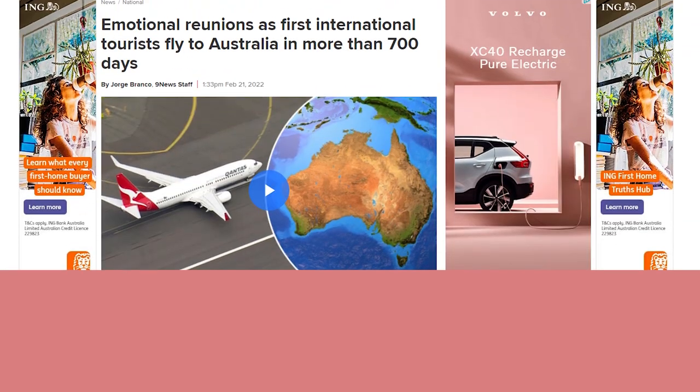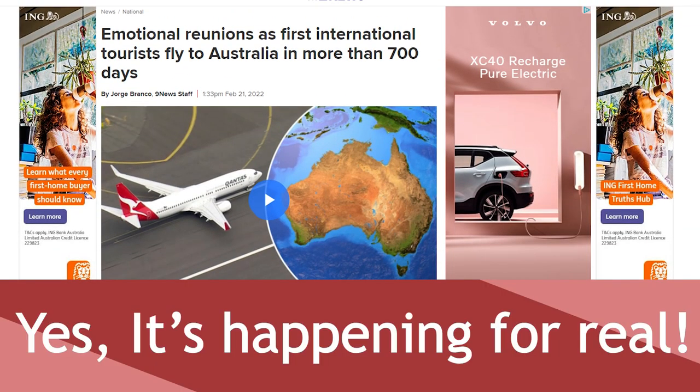Hi everyone! Melbourne welcomed international tourists for the first time in nearly two years! It's about time to start planning your life in Melbourne again. Whether you are looking into buying or renting a house to study or work, this video will help you decide which Melbourne neighbourhood is the right fit for you. The list is not in order of ranking, so they're all amazing suburbs with heaps of things to do.